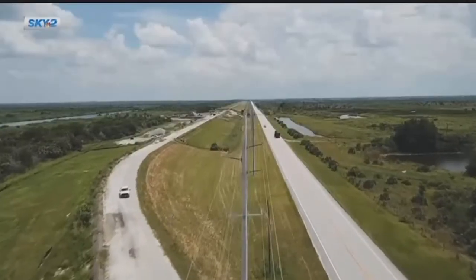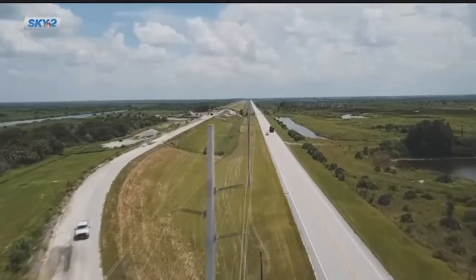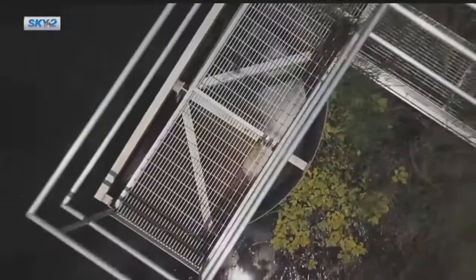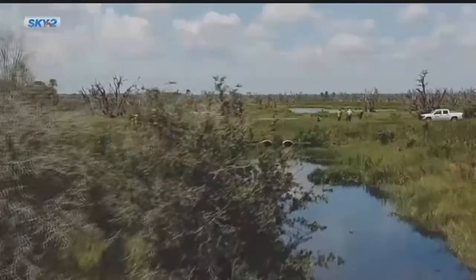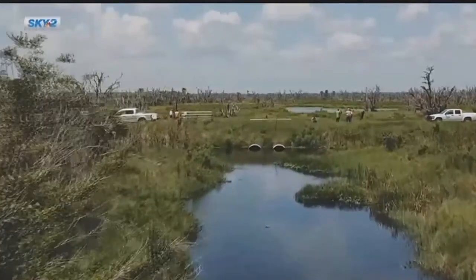Lykes Brothers is one of Florida's biggest property owners. Three years ago, the South Florida Water Management District agreed to pay them $2 million a year to store water two feet high on 16,000 acres of their land. Every gallon of water that we can store on the land is a gallon of water that doesn't make its way to the estuary. So it's extremely important in times like now when the Corps of Engineers is making lake releases.